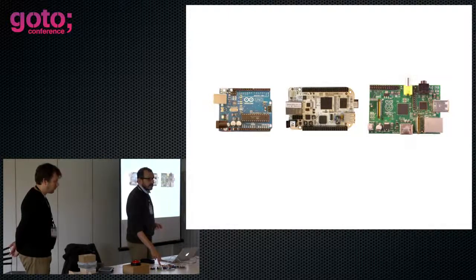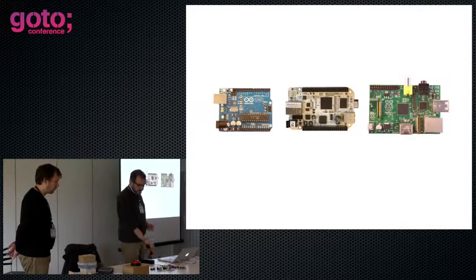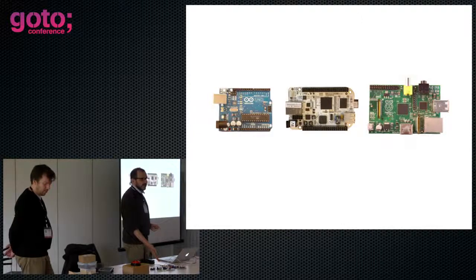It has a 700 megahertz ARM processor, which you can now clock up to a gigahertz, and around 4 gig of RAM. This is two to three orders of magnitude more powerful than the work I did my PhD on — and it's 30 quid.